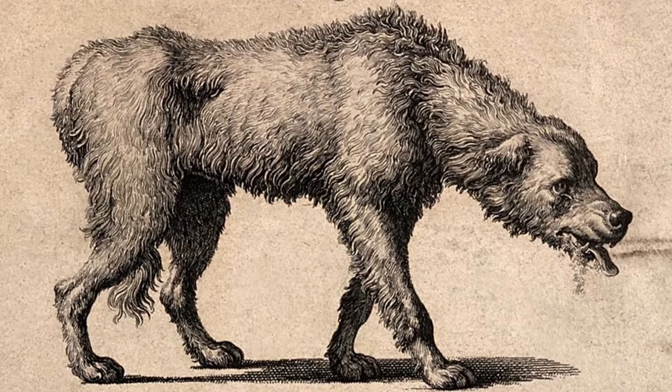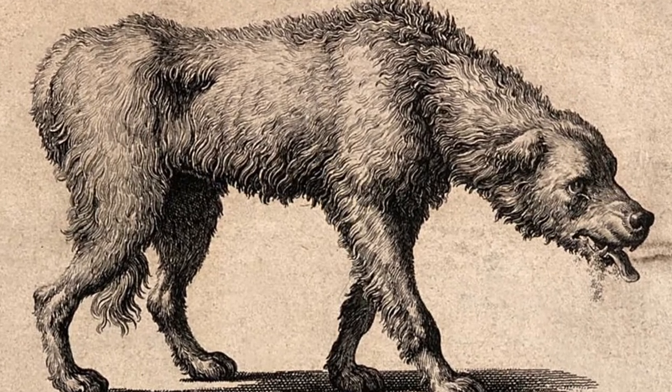In dogs, the amount of time from infection to showing signs of rabies can vary from a few days to six months or even more. Once the disease enters the body, it travels by the nerves until it reaches the central nervous system, then spreads to the salivary glands where it prepares to spread to another victim. There is unfortunately no cure for rabies in dogs — it is almost always fatal once clinical symptoms occur, and an infected animal usually dies within five days. The only way to test for rabies is by examination of the brain tissue of the dead animal.